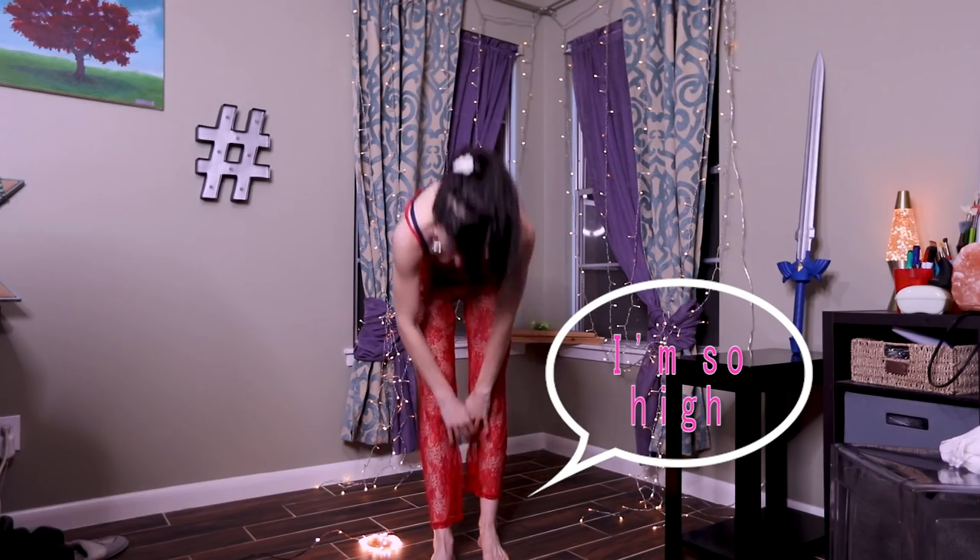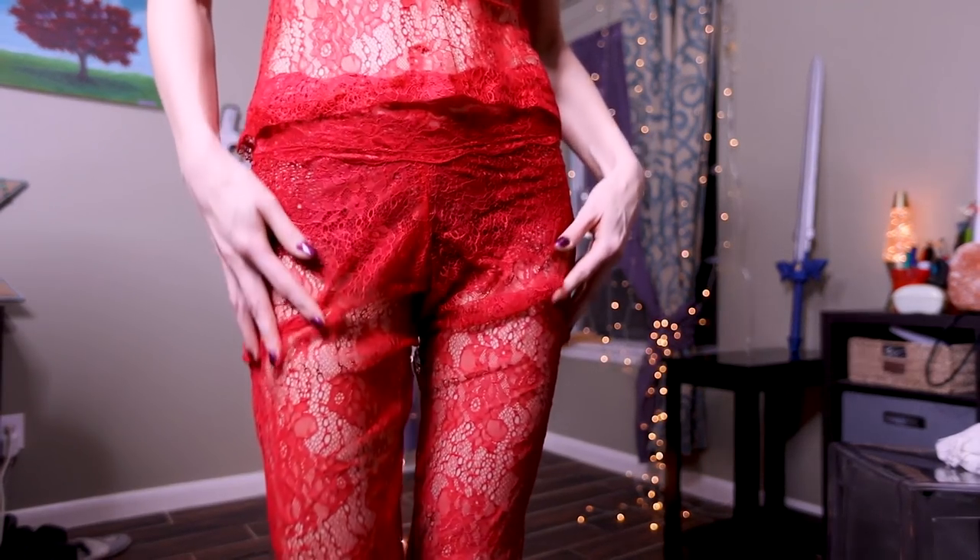I just can't wear this because of the fit. And also, it's extremely staticky.